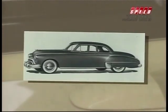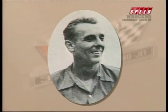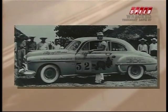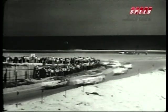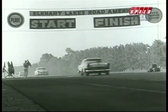Rocket 88 soon became the cars to beat in stock car racing. Red Byron won the 1949 Daytona Beach race in an Olds and continued on to win the NASCAR championship that year. Bill Rexford won the national championship in 1950 in an Olds. Also in 1950, Oldsmobile won the Mexican road race, a grueling 2,000 mile event. For the next three years, Oldsmobiles won almost half the stock car races on NASCAR's schedule, as they continued to develop their world-beating engine from 303 cubic inches to 324 cubic inches and 202 horsepower.